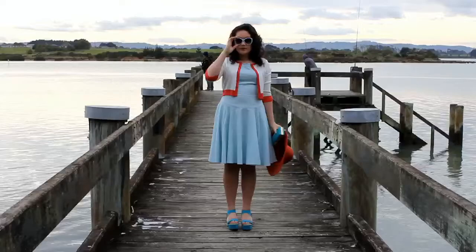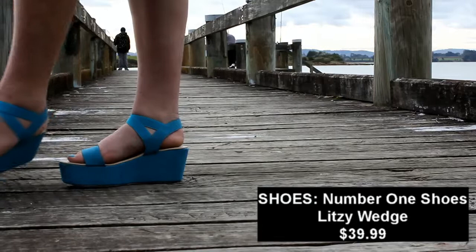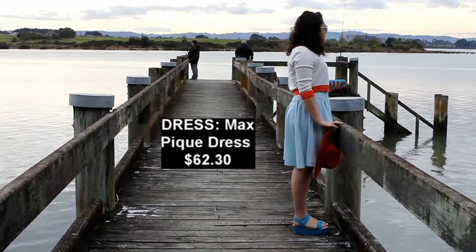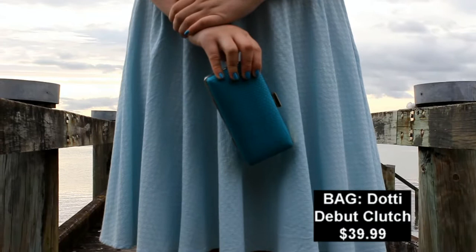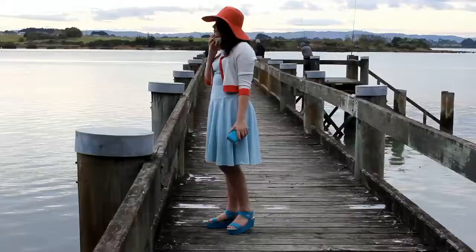Outfit No.2. This is more of a beachy, casual kind of look with a pop of colour. The shoes are from No.1 Shoes and were $39.99. The dress, again, is from Max and it was $62.30. The sunglasses are from Max as well and they were $27.30. The bag is from Dottie and it was $39.99. The cardi is from Glassons and it was $34.99. And the hat was also from Glassons and it was $19.99.